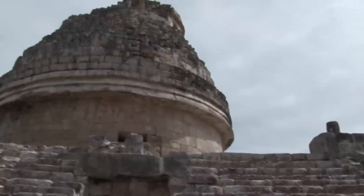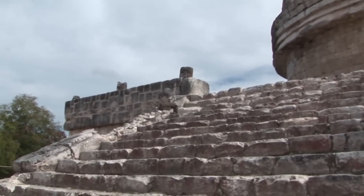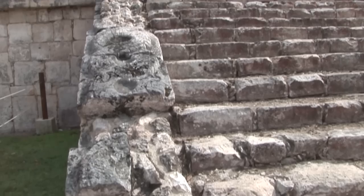The round, concentrically vaulted Caracol was built and rebuilt several times during its use, in part, scholars believe, to calibrate the astronomical observations.